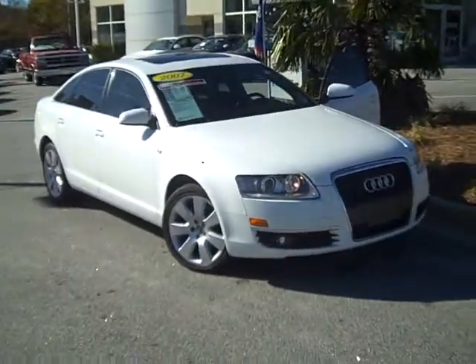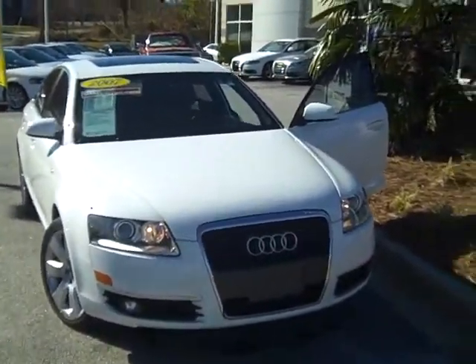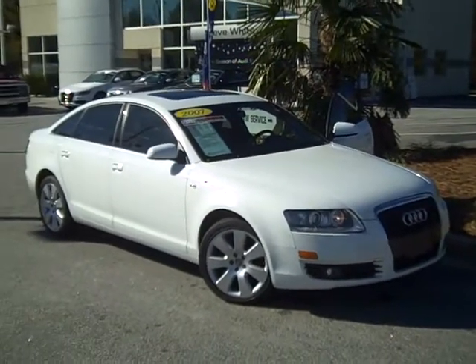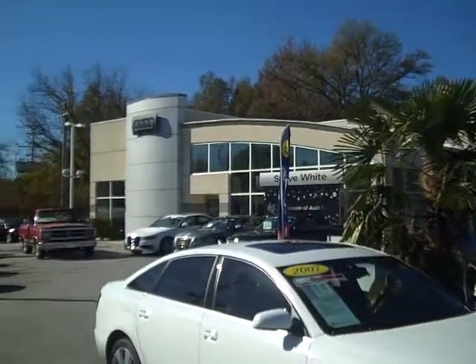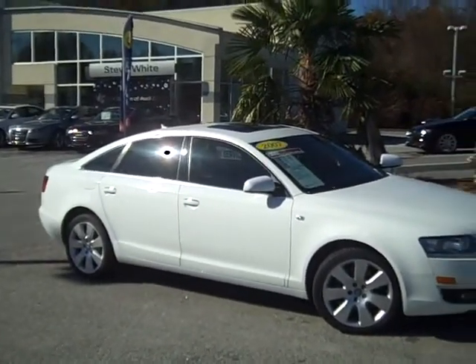We don't get 2007 model Audis in like this very often, but when we do, they go fast because it is just such a nice car. William Bryant here from Steve White Audi. Give us a call at 864-288-8300, or visit us online at stevewhiteaudi.com. We look forward to talking with you and giving you some details on this beautiful A6.